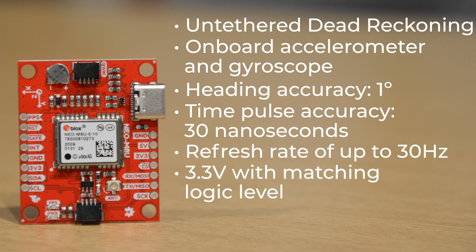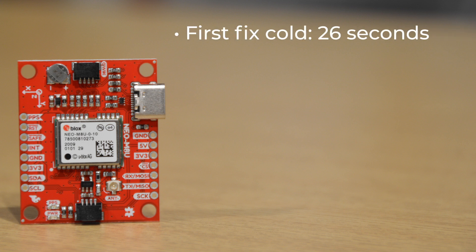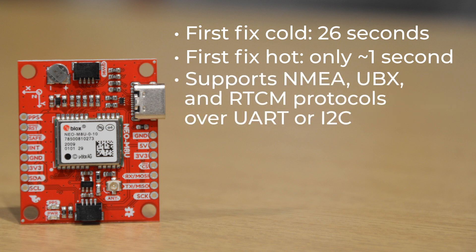It operates at 3.3 volts with matching logic level and draws about 29 milliamps in continuous tracking mode. Its time to first fix is 26 seconds cold and only about a second and a half hot. It's extremely software configurable and supports NMEA, UBX, and RTCM protocols over UART or I2C.